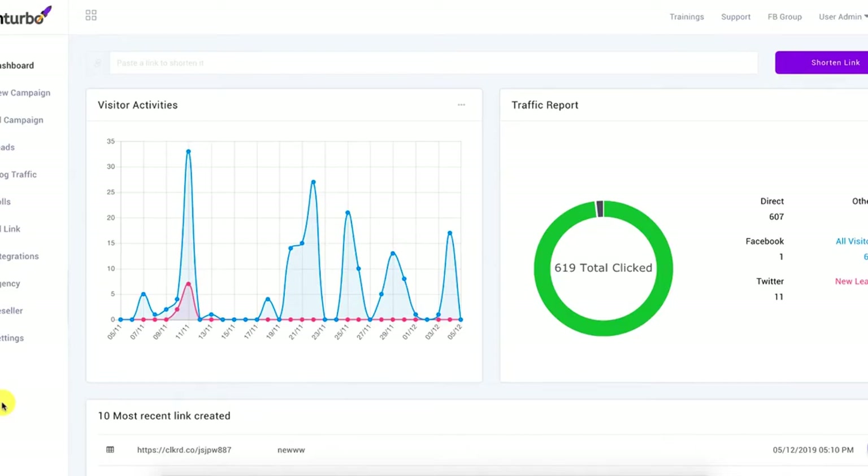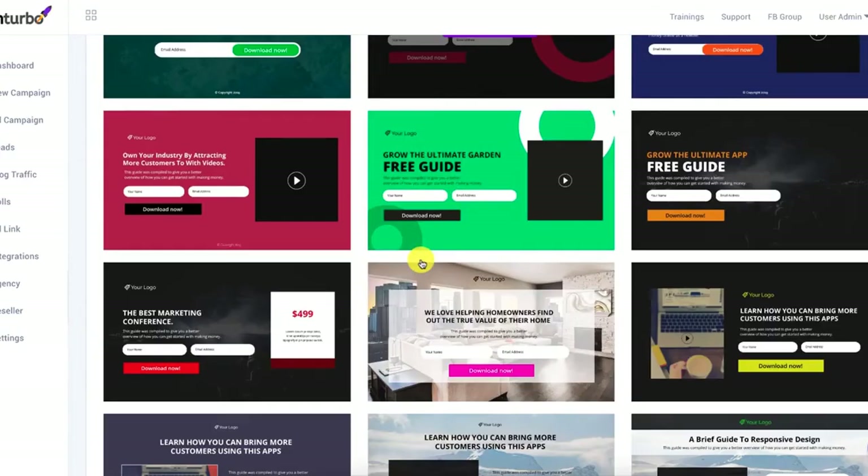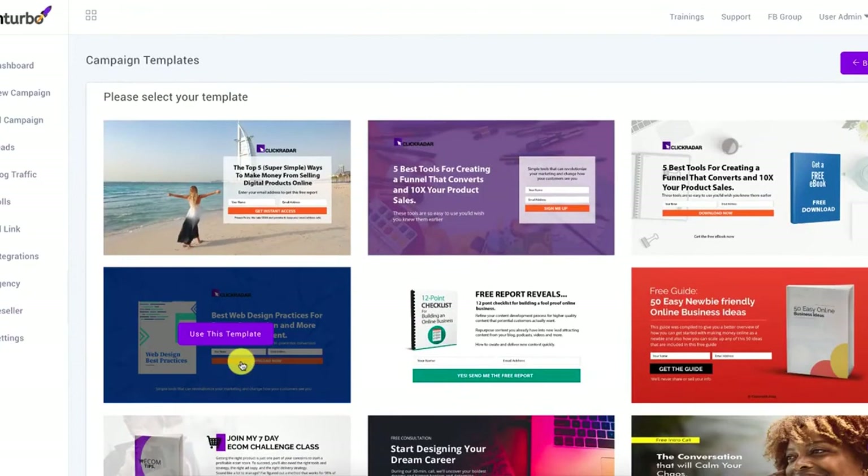Welcome to the demo video of Optin Turbo. Optin Turbo is a list-building and lead generation tool that's going to help you build your email list with or without having a website, without the stress of knowing any coding, or having to manually integrate autoresponders into your squeeze page — everything is done for you. All you need to do is copy your API, pick one of the templates, and you can build your lead generation engine in less than five minutes.